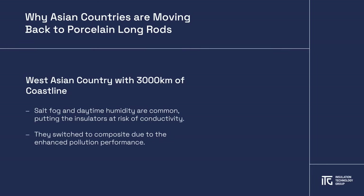The humidity causes moisture to accumulate on the surface of the insulator, forming a conductive layer of any existing contamination. For this reason, the country decided to switch to composite insulators as they felt the pollution performance would greatly improve.